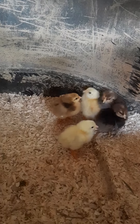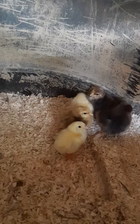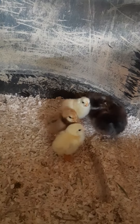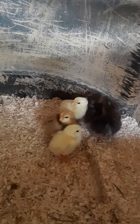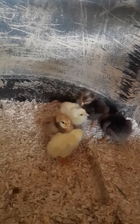I was excited that I got two white ones, which means there are two that are going to have the Lemon Cuckoo Niederrheiner markings, but to my knowledge they're not actually full-blooded Lemon Cuckoo Niederrheiner.